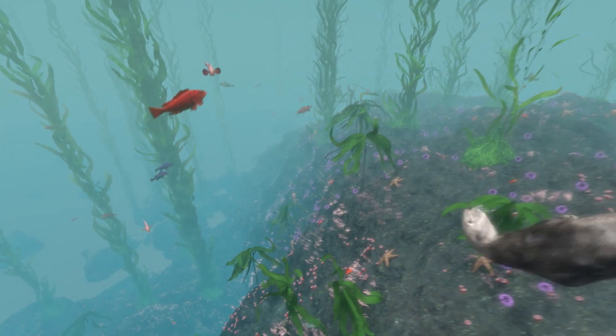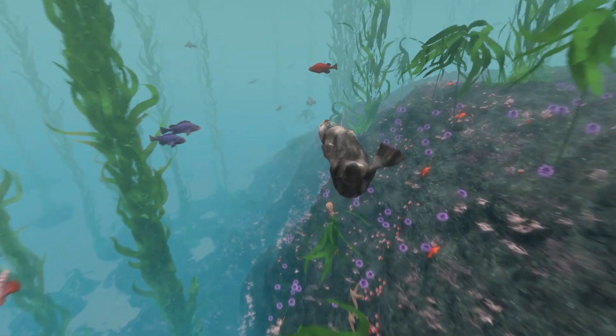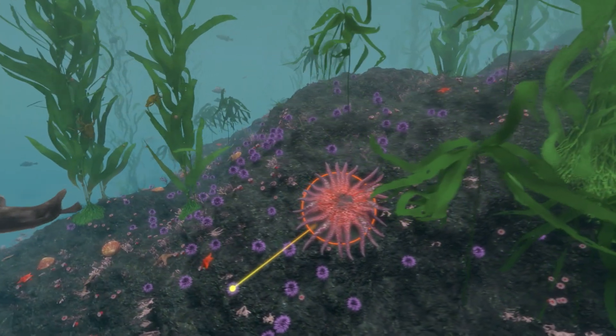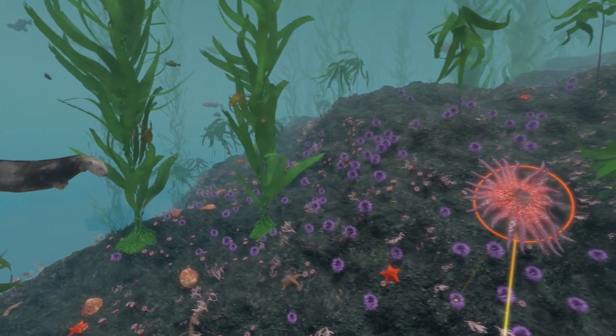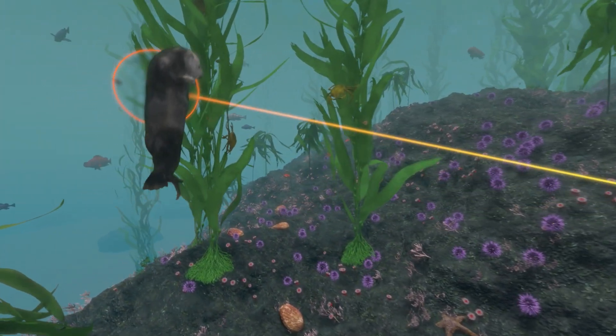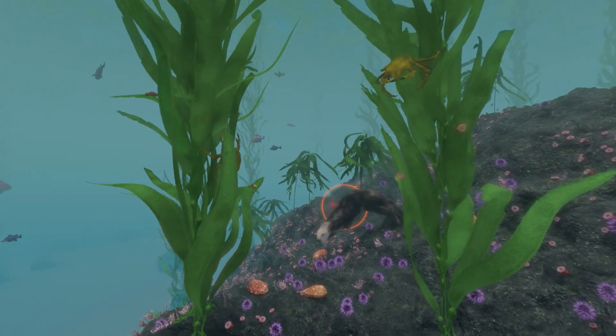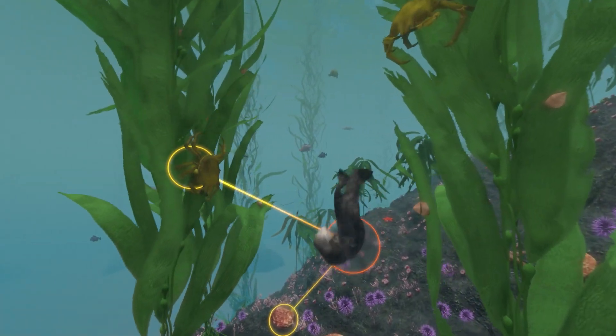But we're seeing just one small part of an intricate network. Sunflower stars also prey on sea urchins and may become dinner for a hungry sea otter. But otters prefer abalone and crabs.